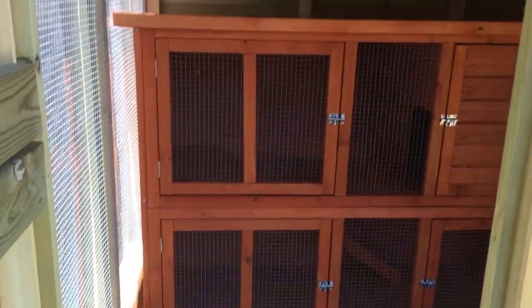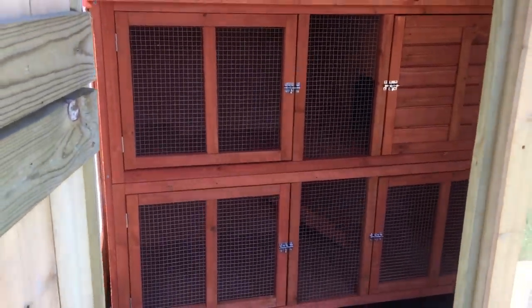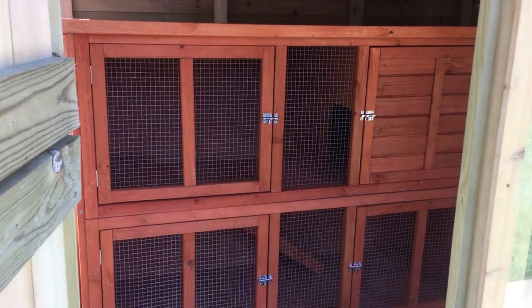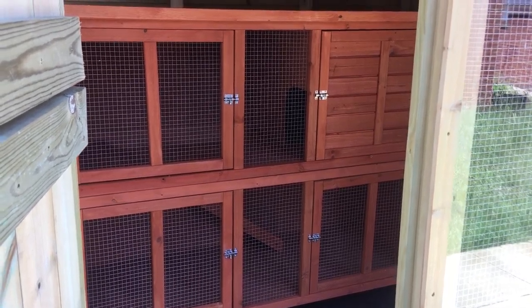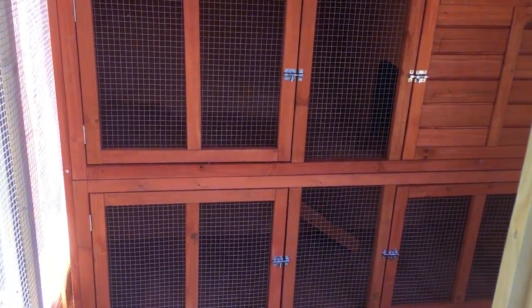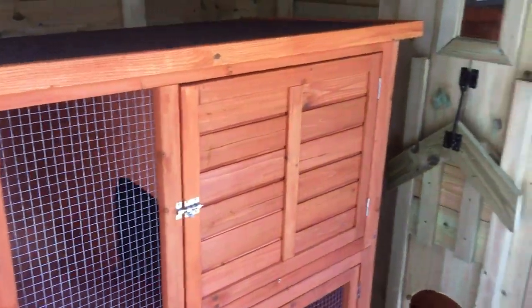Let's take a look inside. So here we have a rabbit hutch or guinea pig — it's a double run hutch — but they'll be kept very cosy and they'll have plenty of room in there to stretch out and relax.